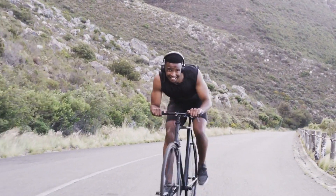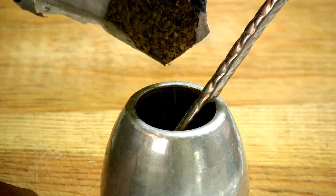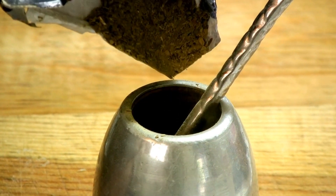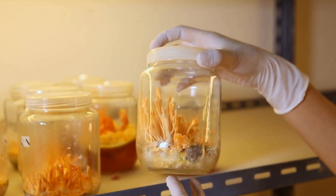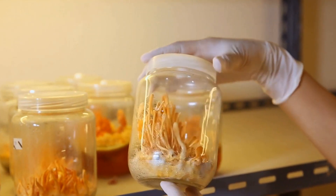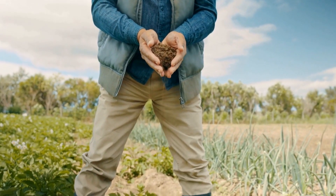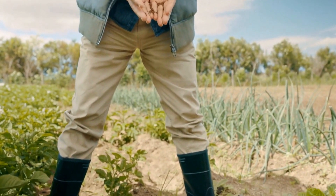Beluga lentils possess a rich and nutty taste that goes perfectly with many foods and ingredients. They are great in stews, soups, salads, and other side dishes. Beluga lentils cook fast, taking between 20 and 25 minutes to boil until they reach an ideal consistency. To cook beluga lentils, begin by washing them thoroughly in cold water to remove all dirt and debris.